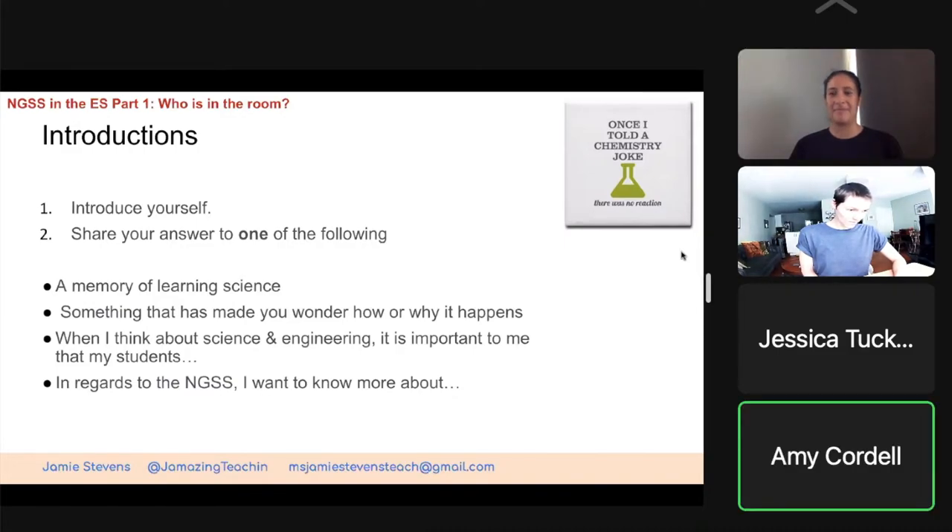Hi, this is Amy Cordell. I teach third grade math and science at Lake City. This is my first year at Lake City. I teach math and science this year, and my first memory of science is eighth grade — we did experiments, and that's my first recollection. I really want to be able to have my students do hands-on because I think hands-on makes them remember, rather than looking at a PowerPoint or reading from a book.